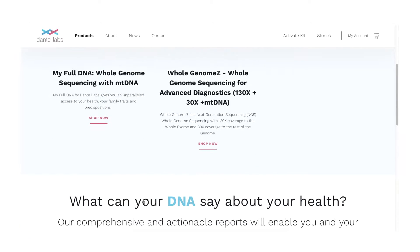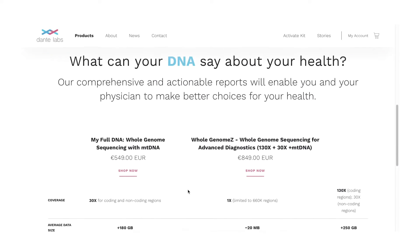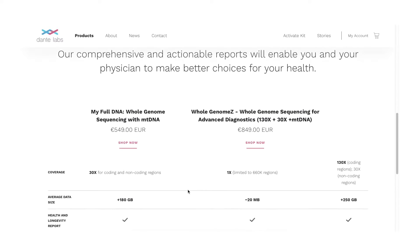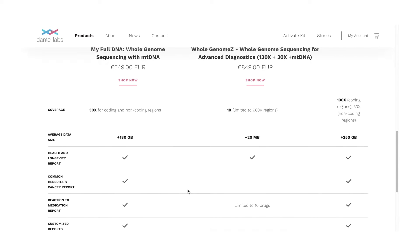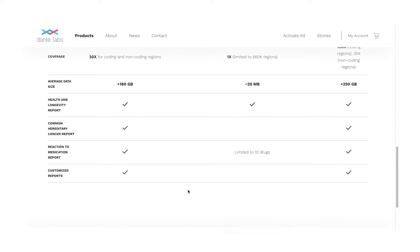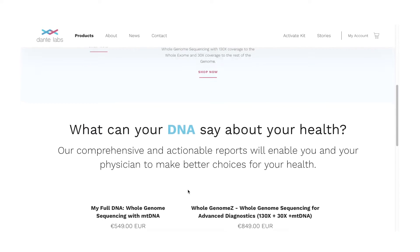For this review I purchased the full DNA whole genome sequencing with mitochondrial DNA during Black Friday for less than 200 euros, which is an absolute bargain for whole genome sequencing. It features 30x coverage, meaning any region of the genome is covered 30 times, which gives you a very broad, reliable coverage of SNPs with less chance of errors or missed calls.